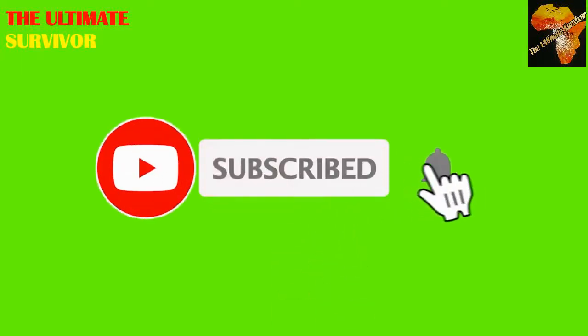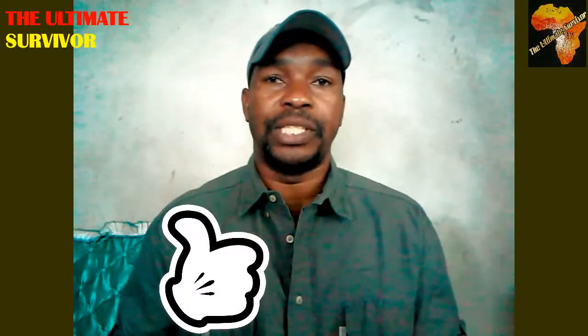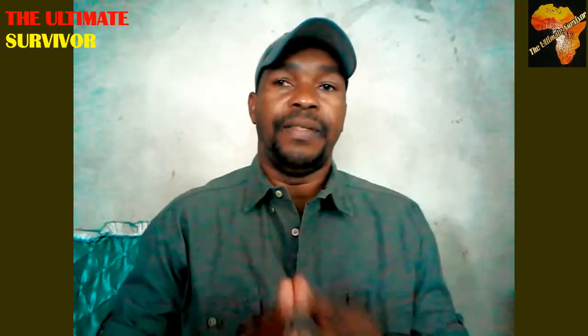If you're new to this channel, please subscribe and activate the notification bell so you're notified when we drop a new video. Give us a thumbs up and drop anything you'd like to contribute in the comment box — I'll respond to every comment. We are still talking about the mammals of Africa, specifically the orders and families, and today we are in the family Viverridae.